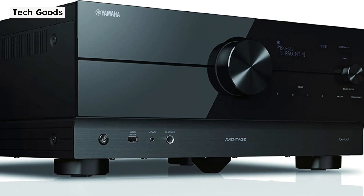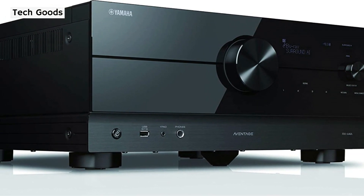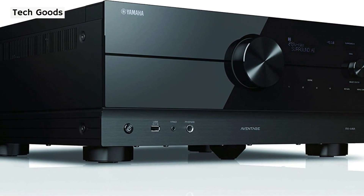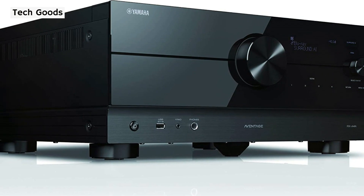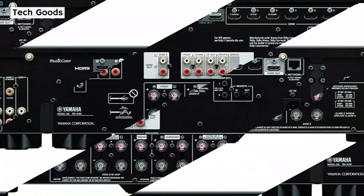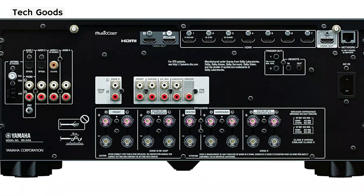Three Yamaha receivers that were recently updated share a lot of characteristics, although they plainly differ in terms of power outputs, amplifier counts, and a few more specialized features. Overall, their feature sets are more comparable than dissimilar. As a result, the RX-A4 offers a variety of options if you're not looking for a receiver with more than 7 channels of amplification.